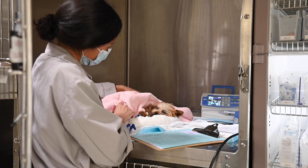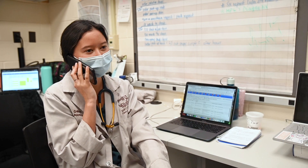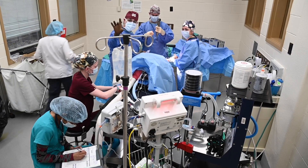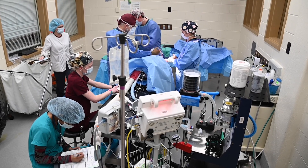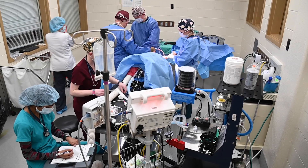As with CVS, surgery has an emphasis on client communications as the students give daily updates to owners regarding patient progress. The clinicians make it a priority to allow the students to experience the operating room atmosphere, learn when and what cases to refer, and how to manage patients pre- and postoperatively.